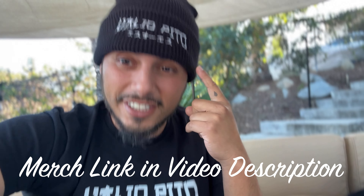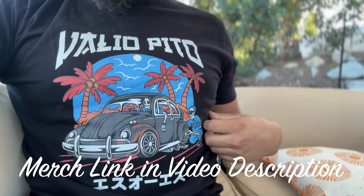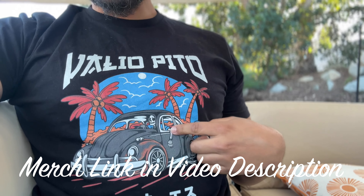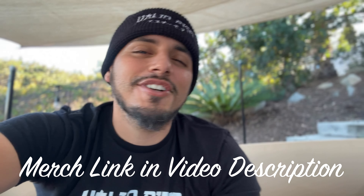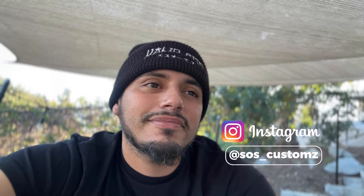If you guys want to support the channel, go ahead and cop some gear. This shirt was actually modeled after my Volkswagen Bug that just left — and this is actually Japanese for SOS. I'm gonna be dropping some new gear this year too. If you're new to the channel, go ahead and hit that like, subscribe, and notification button, and follow us on IG — links are below. This has been one of the best years by far. Thank you guys so much. Here at SOS Customs, we got you covered. Peace.